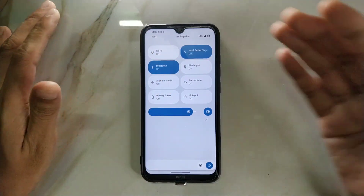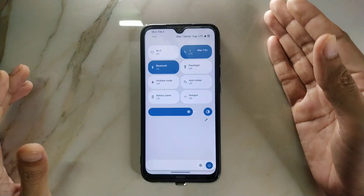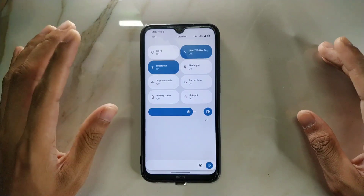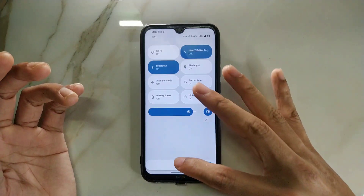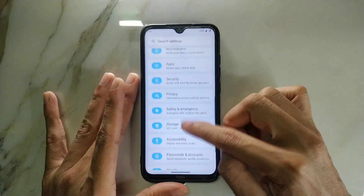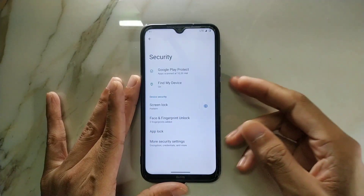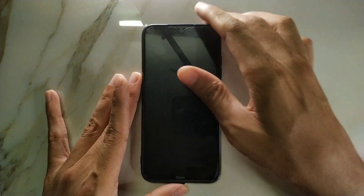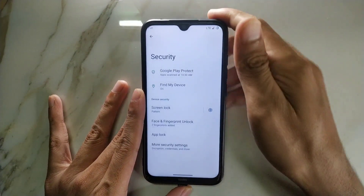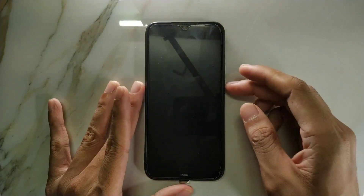In the notification panel, you can change things like mobile data and other toggles individually. Some ROMs don't come with individual Wi-Fi and mobile data options, but in this ROM we're getting that — no issue there. We're also getting very fast fingerprint, and you can set up face unlock too, though I don't really use that. Fingerprint is working just fine.